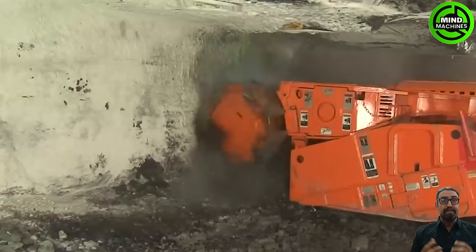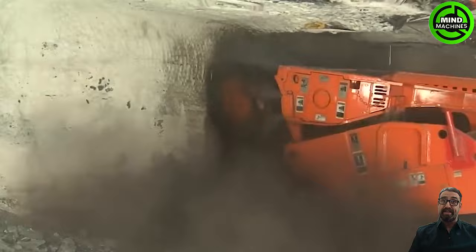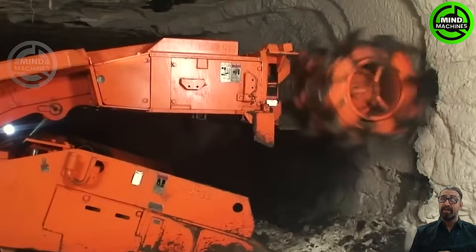K2's continuous harvester system with a double header is well suited for industrial mining operations, including gypsum and salt extraction. This model stands as the largest and most powerful of its drum type.